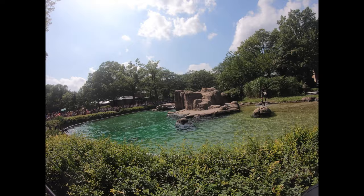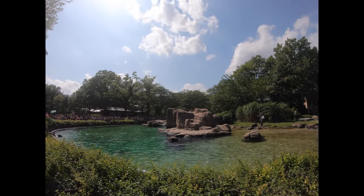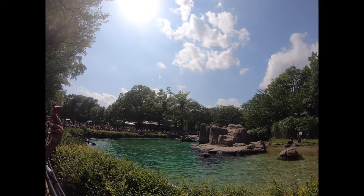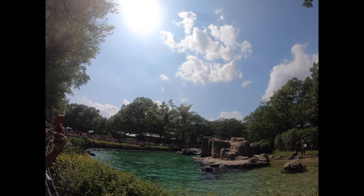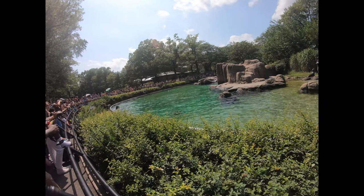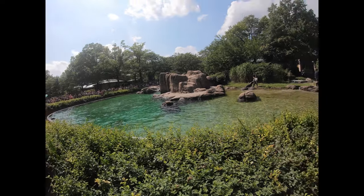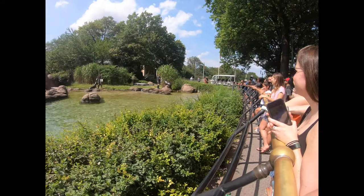Sea lions have long front flippers, which they use to pull themselves through the water just as we use our arms to swim. Sea lions are also able to rotate their back flippers under their bodies in order to walk on land. Seals use their whole bodies to move on land and look something like a giant inchworm.